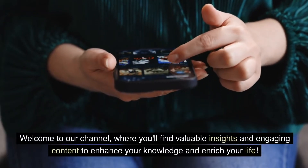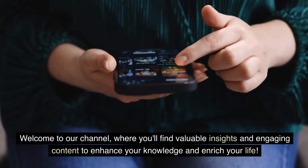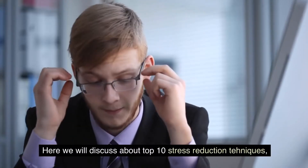Welcome to our channel, where you'll find valuable insights and engaging content to enhance your knowledge and enrich your life. Here we will discuss the top 10 stress reduction techniques.